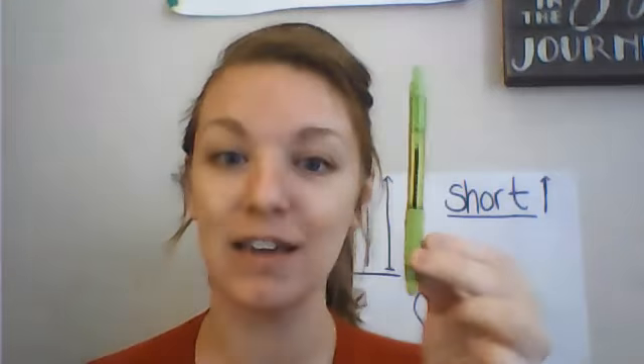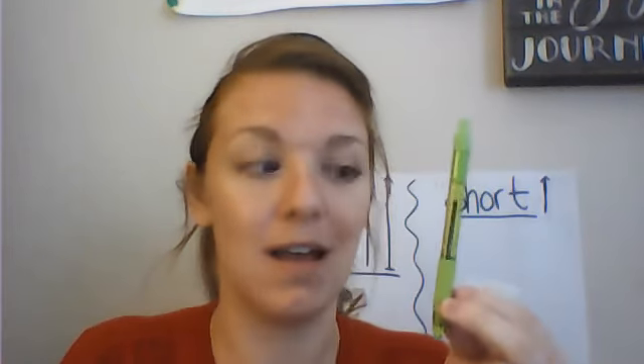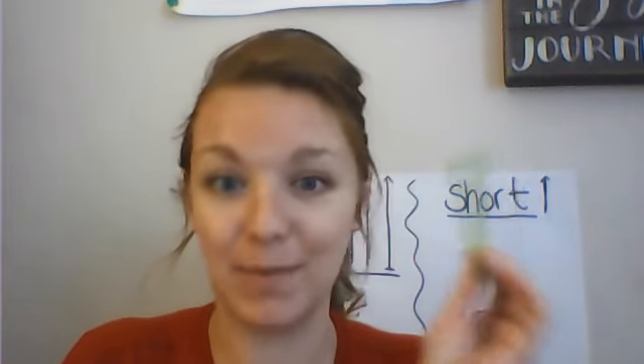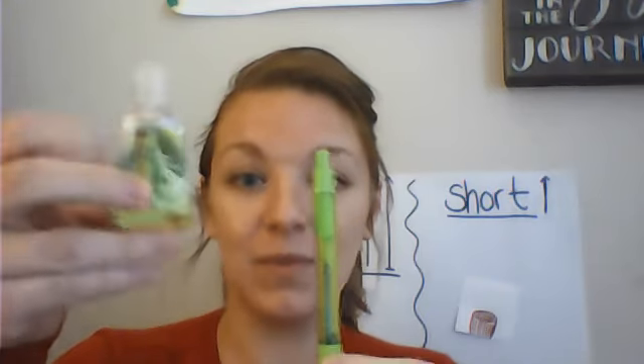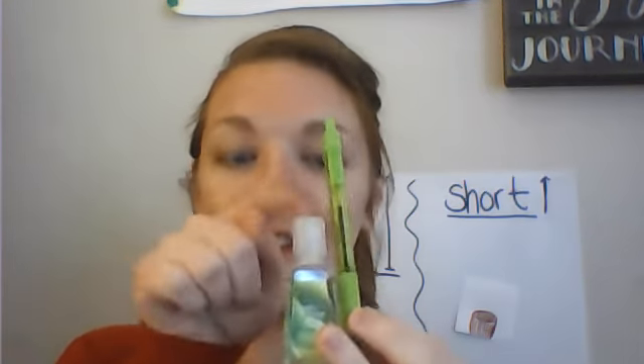Next we're going to be detectives today to see what things are shorter and taller. I'm going to compare height with my green pen. I looked for things around my house to compare — what is shorter or taller than my green pen. You could use anything: a spoon, a fork, a marker, whatever you have. Look — my hand sanitizer. We have to start at the same point. My pen is taller than my hand sanitizer.